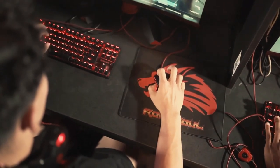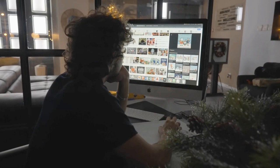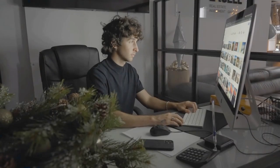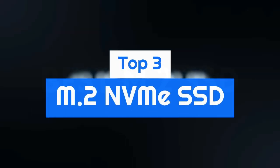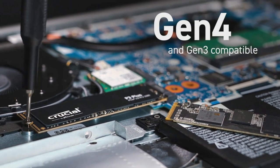Finding the best M.2 NVMe SSD for gaming and productivity, you'll be faced with loads of brands all offering an array of different M.2 storage drives. So which one should you choose? Don't worry, we've simplified things for you and picked out the three best M.2 SSDs. The choice is now much easier, so let's get started.